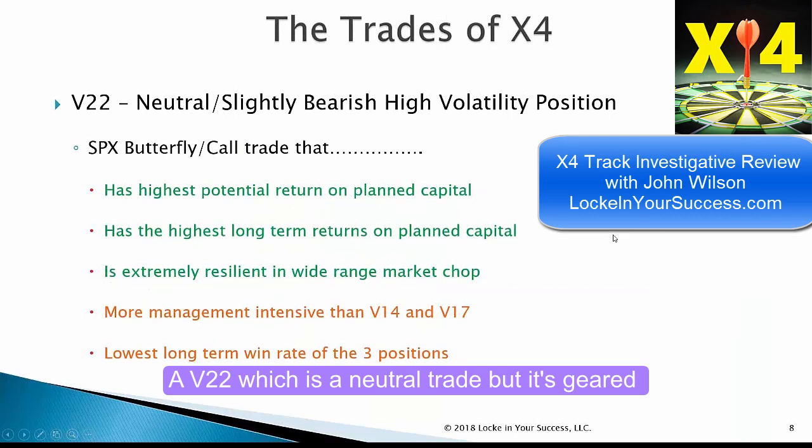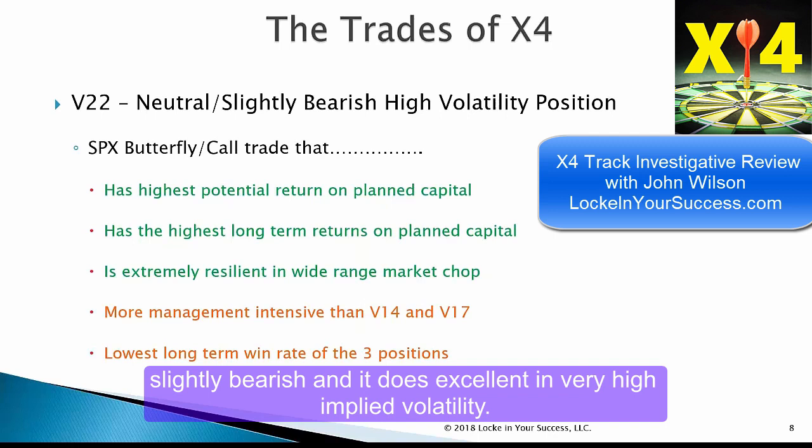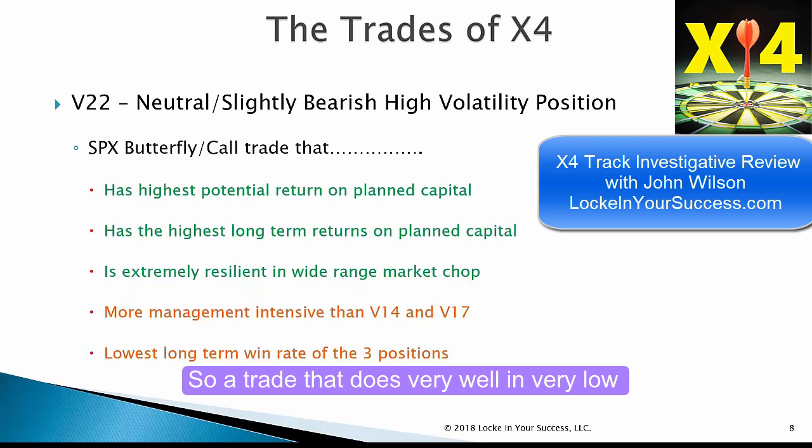The V22 is a neutral trade, but it's geared slightly bearish, and it does excellent in very high implied volatility. A trade that does very well in very low volatility is going to have problems in the opposing market environment — and this is the same way. It does very well in very high volatility, back-and-forth choppy markets.